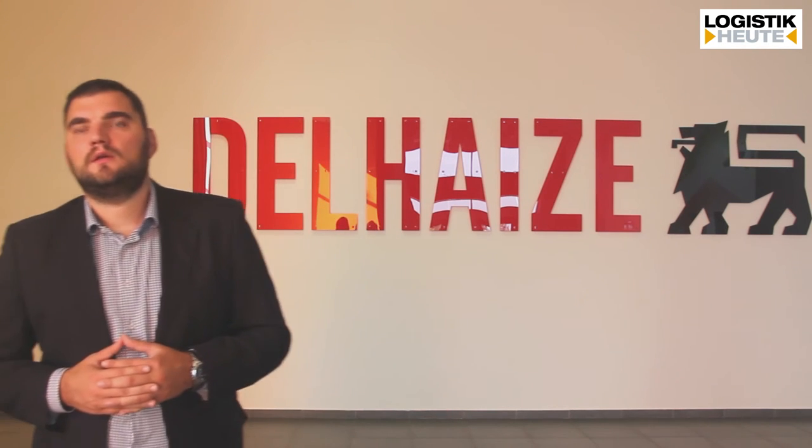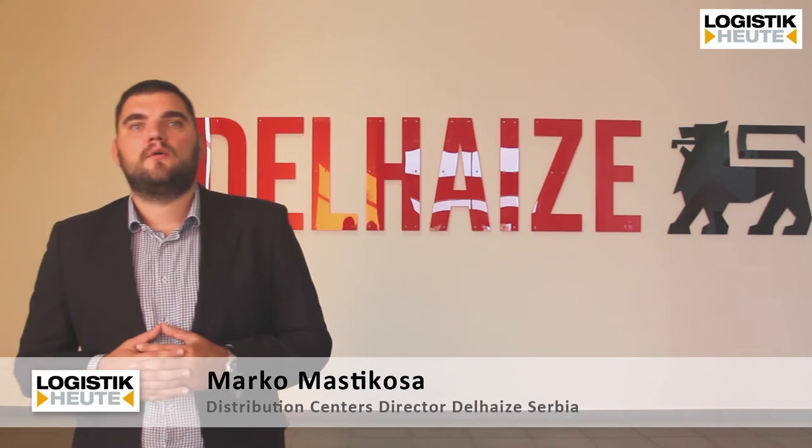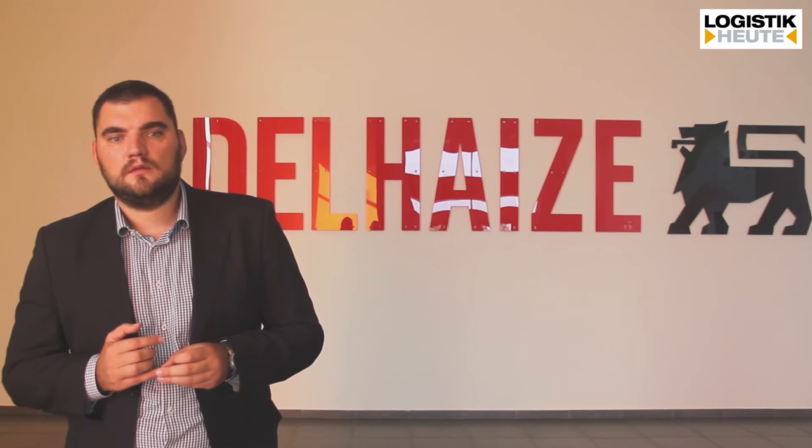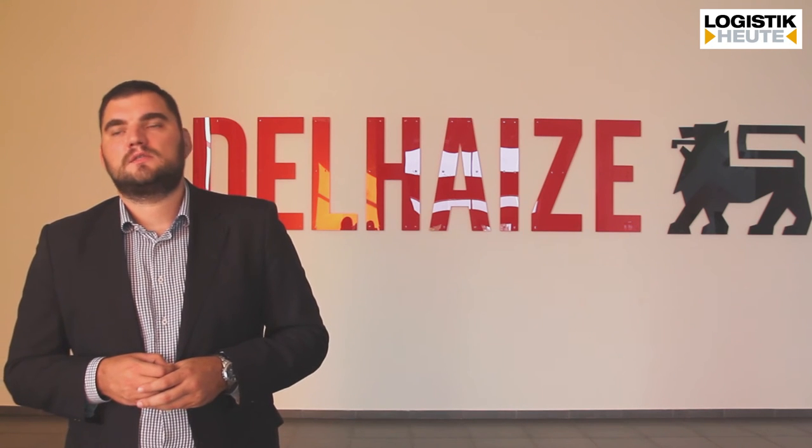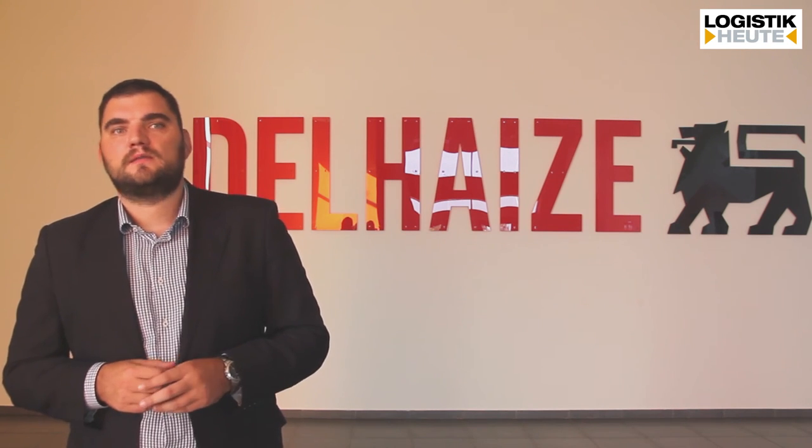Would I call this warehouse state-of-the-art in the south-eastern European area? Definitely yes. The logistics industry in Serbia and this region is not, of course, on the level of Germany and western countries. But looking at the benchmark and the reality in this south-east region, this facility and the whole supply chain network we developed — with this new DC at its center — is definitely something we can call state-of-the-art, not only for the Serbian market but for this entire area.